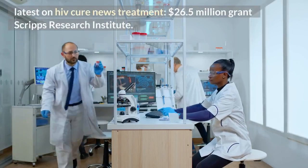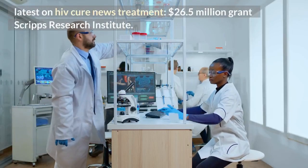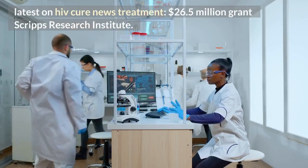Latest on HIV cure news and treatment: a 26.5 million dollar grant to Scripps Research Institute.